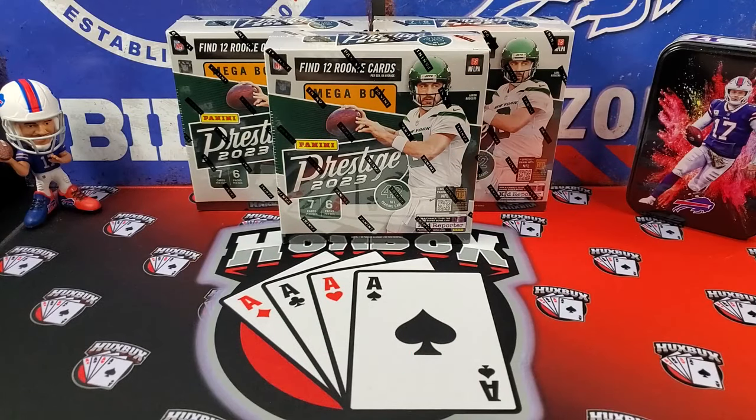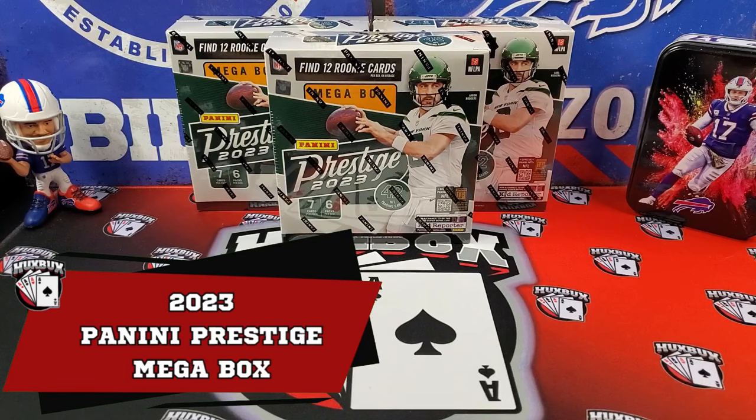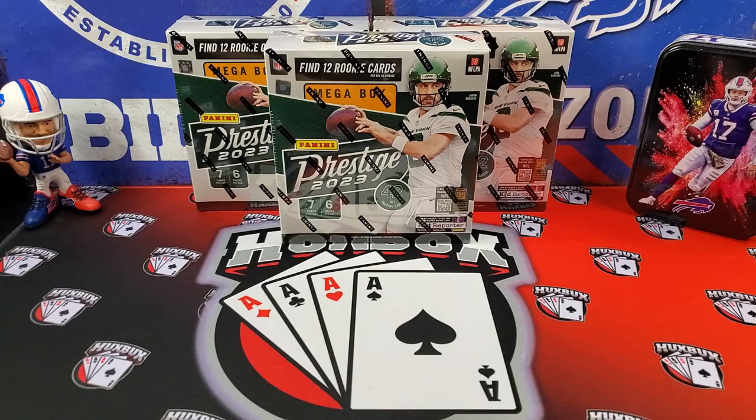What is up everybody, welcome back to the channel, Huxbox here. Thanks for stopping by. What we found in retail was some more Prestige. These have been super fun — I think they're one of the best football products on the market today, so we're gonna open three of them today. Hope we get an auto or two. Let's dive right into it.